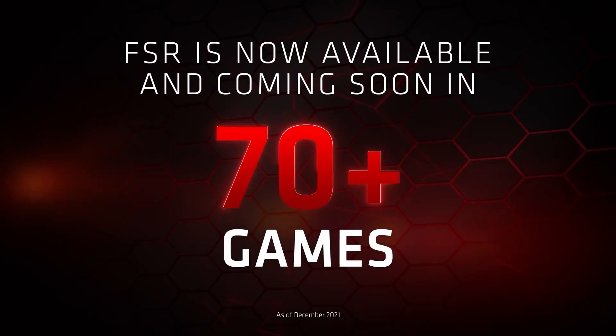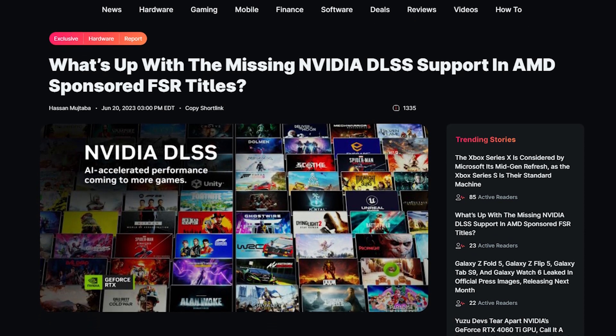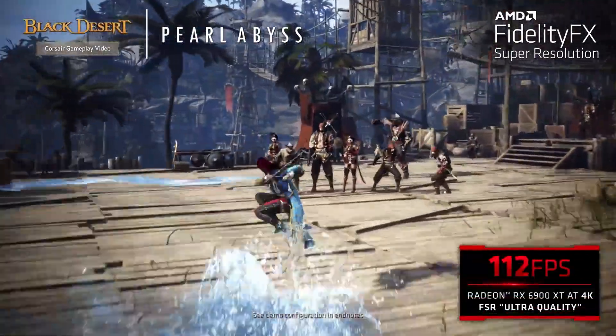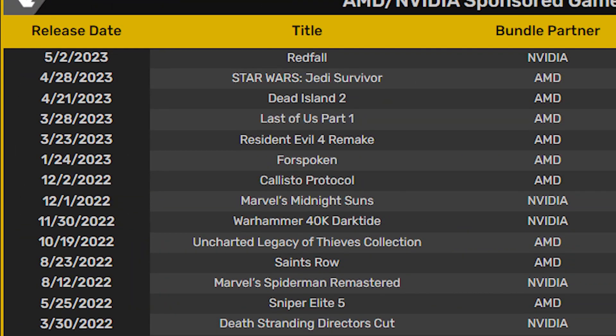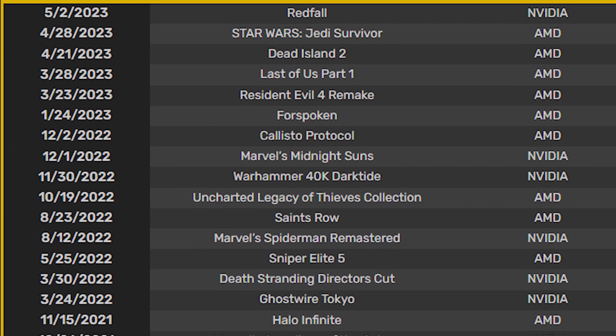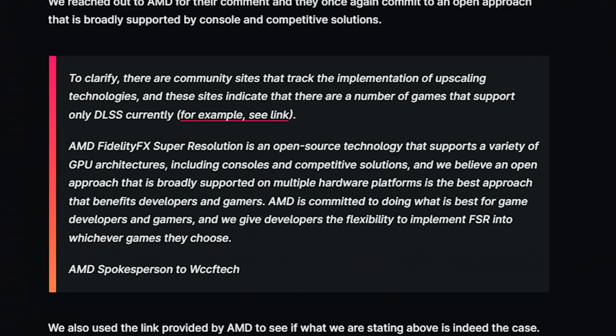And lastly, AMD is being accused of not letting DLSS support in their sponsored games. The story originates from WCCF Tech, which noticed that many AMD-sponsored games that come with AMD bundles don't come with DLSS support. These titles include popular games like Star Wars Jedi, Dead Island 2, Resident Evil 4 Remake, and various others. Upon asking, an AMD spokesperson said that there are also many games that only support DLSS, and therefore AMD is committed to doing what is best for game developers and gamers.